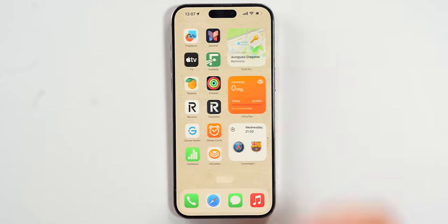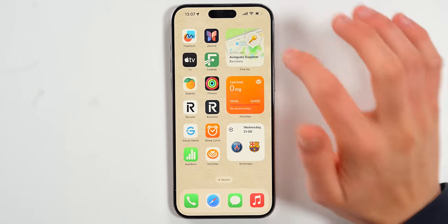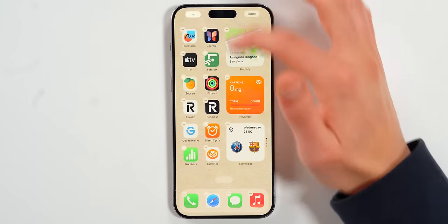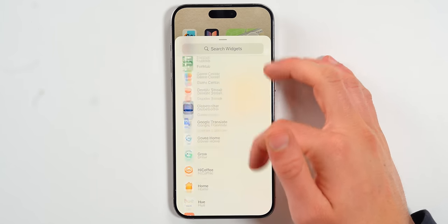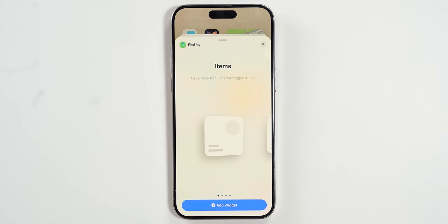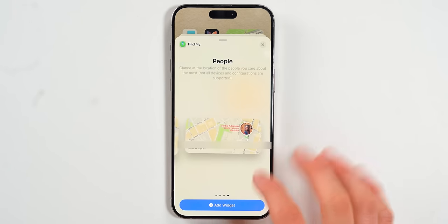You can also add Find My widgets. For example, I have the location of my keys right on my home screen. You can open the widget menu, tap Find My, and add widgets for your items in small or large view, or even widgets for people.